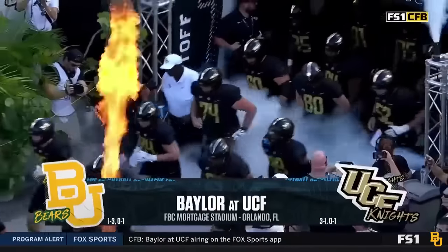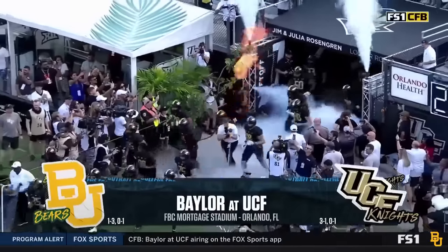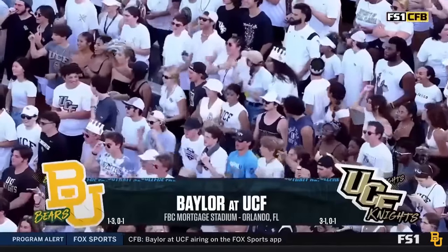FBC Mortgage Stadium, Orlando, Florida. Big 12 football. Baylor taking on UCF — the second time these two schools have met.